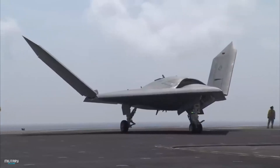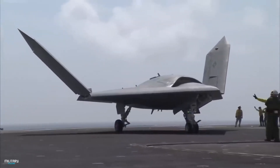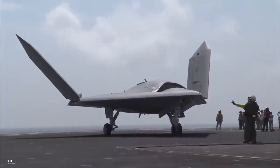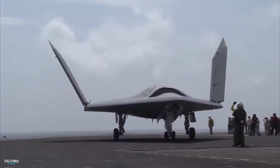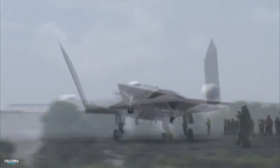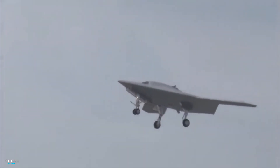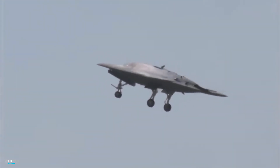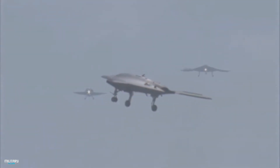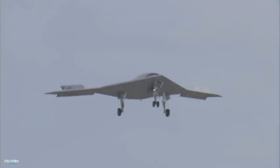The Northrop Grumman X-47B is an unmanned combat aircraft developed by the United States. It has a take-off weight of 25,000 kg and a speed of 1,000 km per hour.